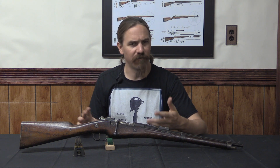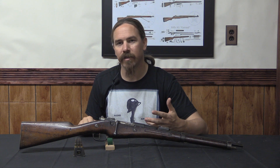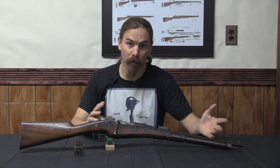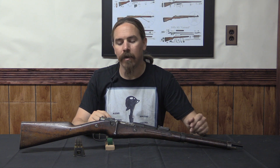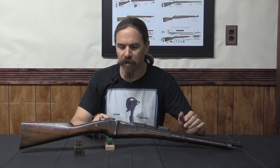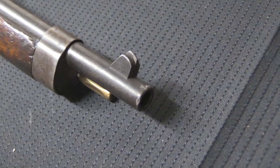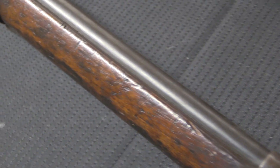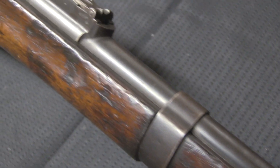They did some experiments with carbine versions of the Lebel, but came to the conclusion that it was partly the magazine capacity — they actually had some trouble getting the magazine to work well with four rounds in a short version, and they didn't like the weight. They thought it was too heavy for a cavalry carbine. So various other people suggested other ideas for carbines. The one that was eventually adopted was this one proposed by André Berthier.